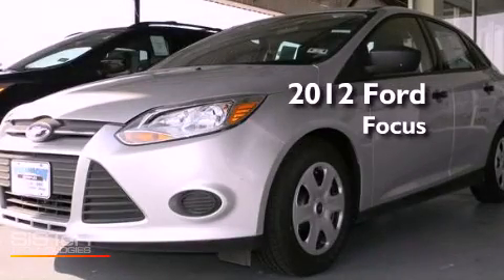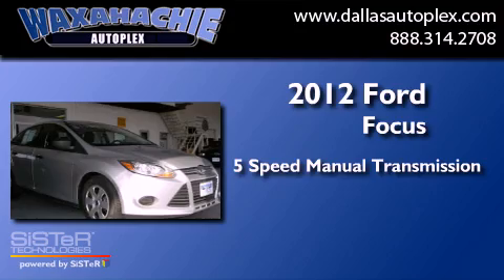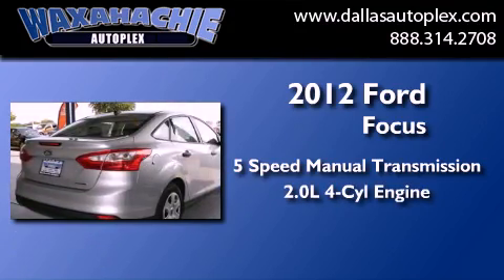This is a 2012 Ford Focus. This car has a 5-speed manual transmission and an inline 4-cylinder engine.